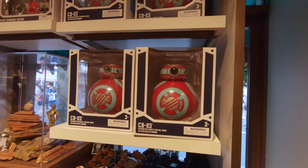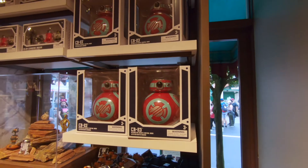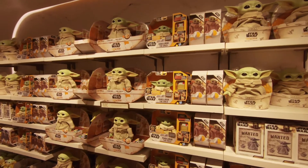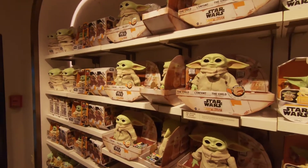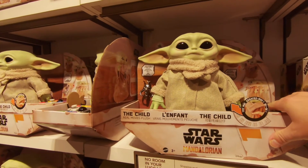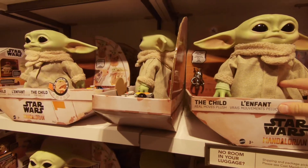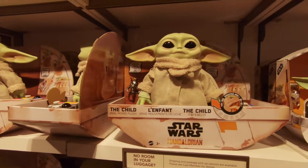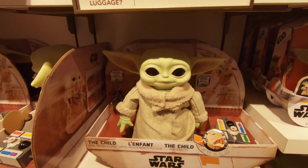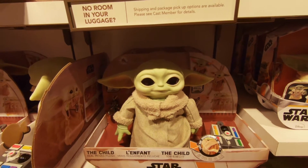I wonder if these are the same ones that you build down in Star Wars Galaxy's Edge — just pre-packaged? Or are these completely different? This is kind of cute — it's an entire wall of the Child dolls. It says 'try me'... push. There it goes — cool! It's a little Mandalorian.